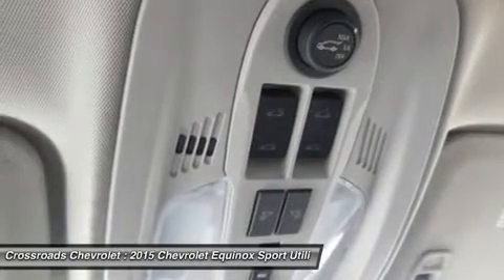Driver airbag, passenger airbag, front side airbag, front head airbag, rear head airbag, passenger airbag sensor.